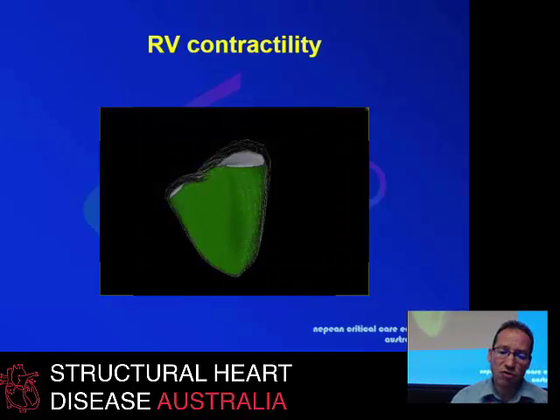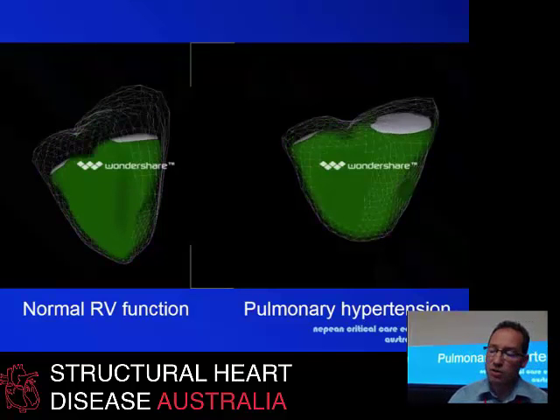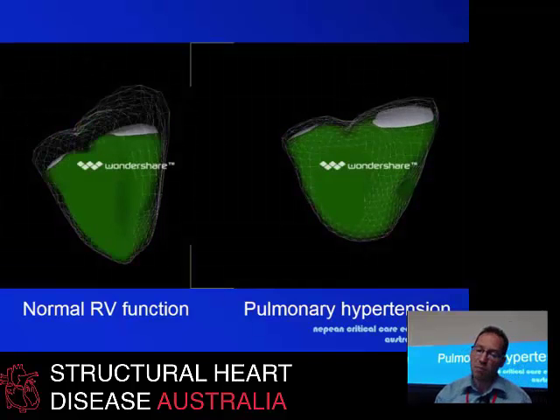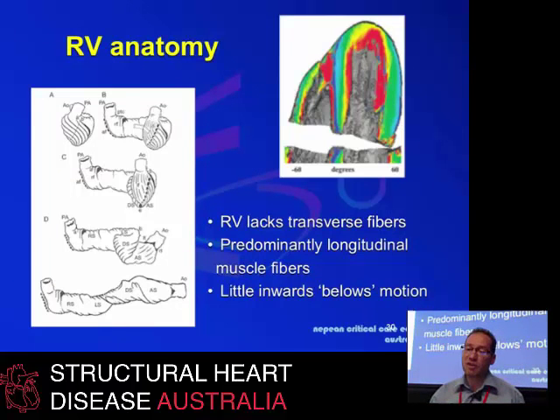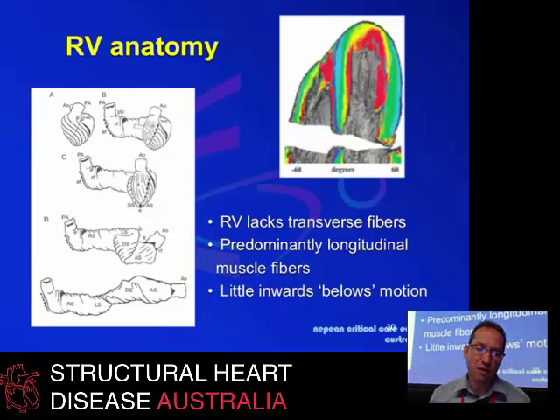Looking at the contractility of the ventricle — as already mentioned several times, this is a complex structure that is very difficult to assess. Eyeballing might sometimes be required to look at the ventricle and determine whether it is performing well or not, but it's very difficult to quantify. That's because the right ventricle has predominantly longitudinal muscle fibers and a bellows motion inwards, related to the fact that in embryology the heart is made like a towel wrapped together, and the right ventricle wraps itself around the left ventricle.